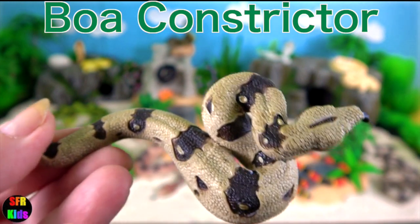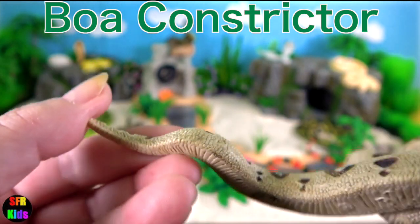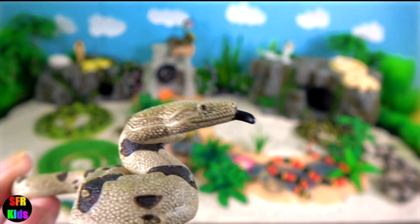Boa constrictors can reach lengths up to four metres, depending on the locality and the availability of suitable prey.